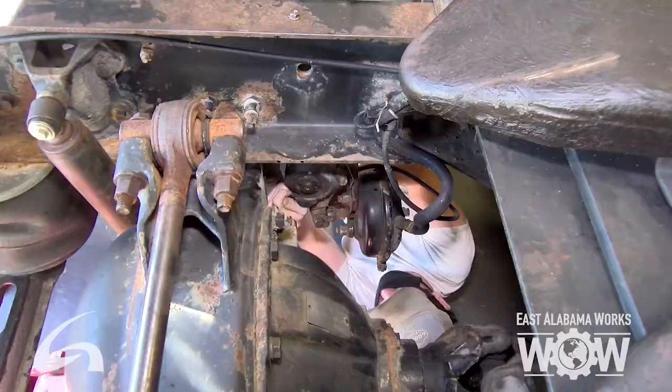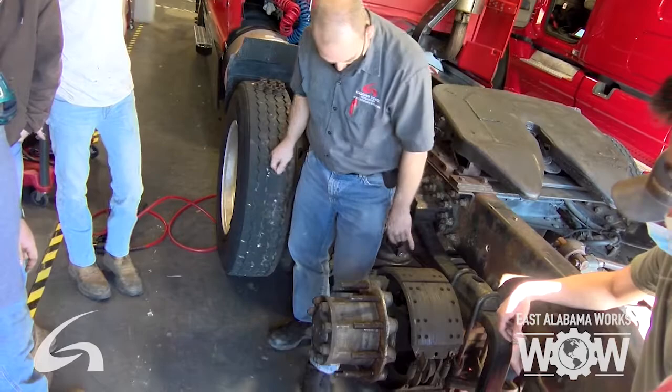We also do a 609 EPA certification for HVAC, meaning heat and ventilation air conditioning. If you work on a vehicle that has mobile air conditioning, you're required to have the 609 certification, so you have the opportunity to receive it. And we also do a lift truck certification.